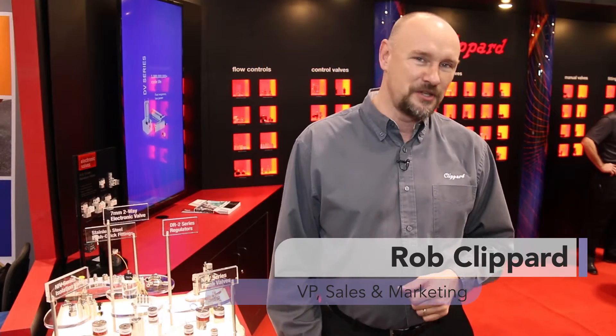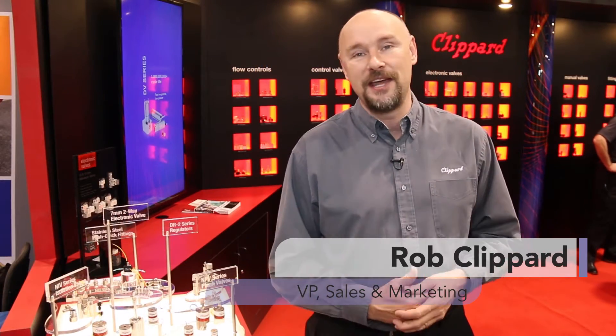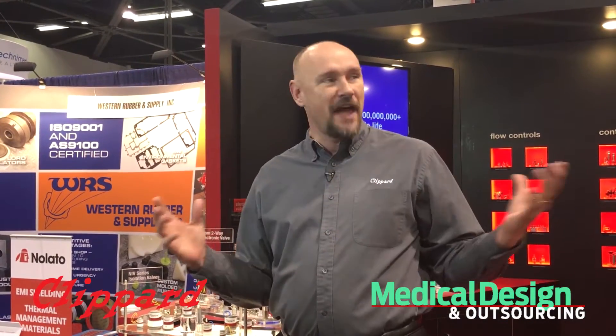Hi there, Rob Klippard with Klippard Instrument Laboratory, here at the MD&M West Show — and what an exciting show it is for Klippard. There are tons of applications all around us for our product, and it's exciting to talk to new customers.